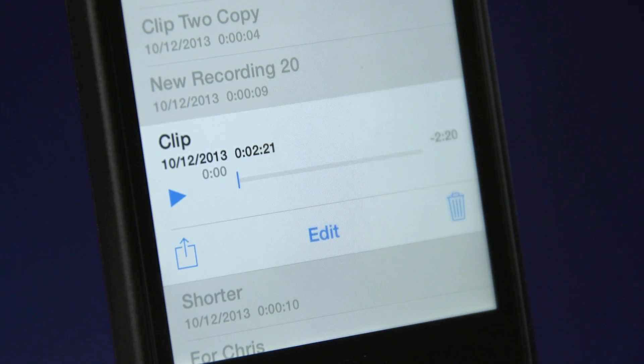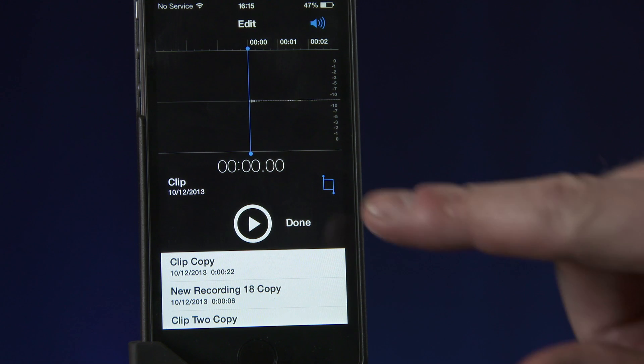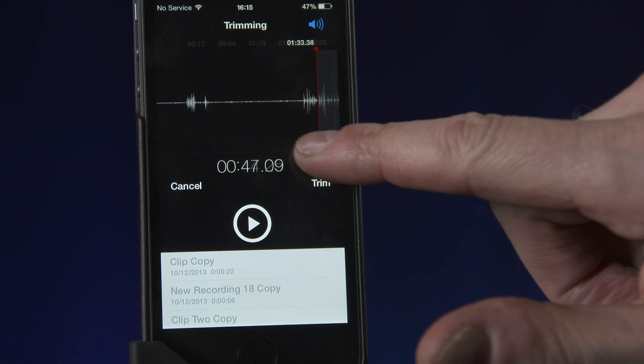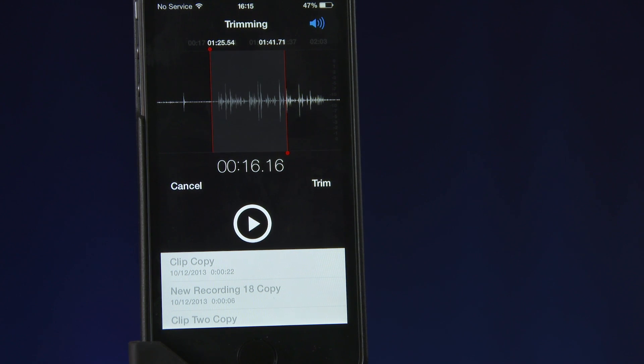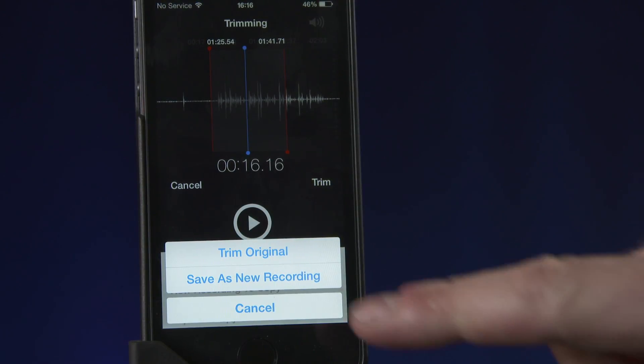To shorten your recording, select the item and press Edit. Press the blue icon on the right and move the red bars to mark the in and out points. You can then move the trim handles to refine your edit points. The play button allows you to hear your selection. When you're happy, press Trim and save your clip as a new recording.